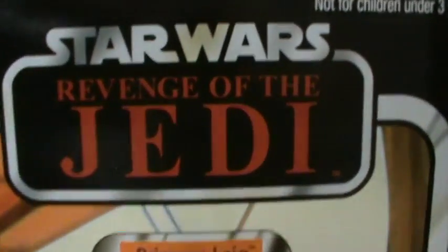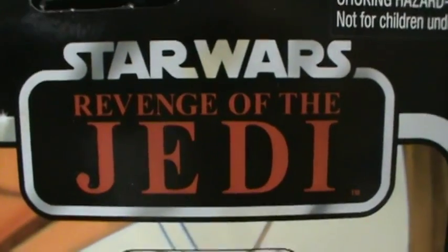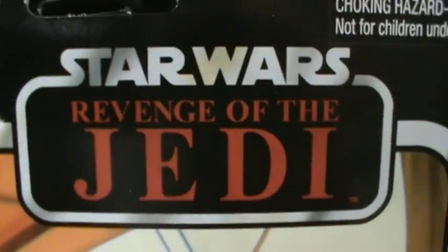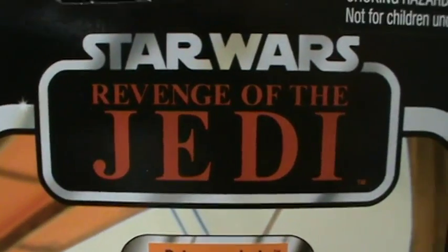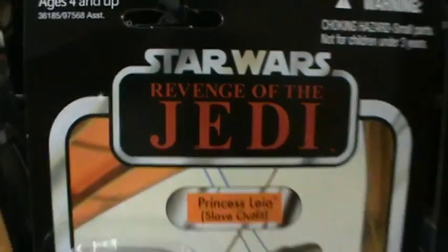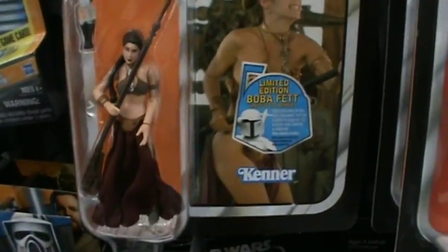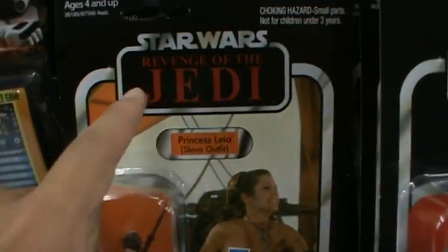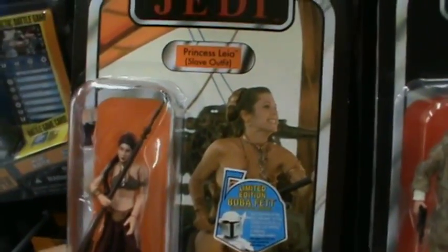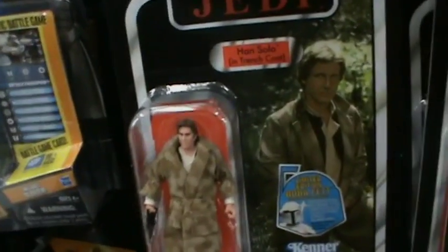What's going on Star Wars vintage collectors! Here at my local Walmart yesterday, they received more Revenge of the Jedi action figures. Check it out — here we have Slave Princess Leia, really cool. Obviously with the mail-away Boba Fett. This Leia also comes with the Return of the Jedi logo, so be on the lookout for that. They don't have it here — I checked yesterday.